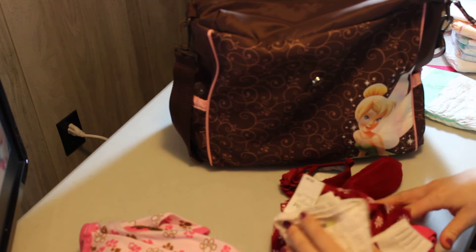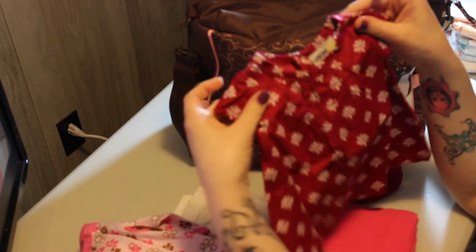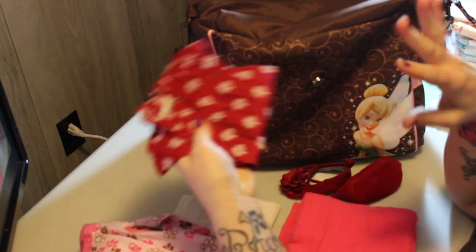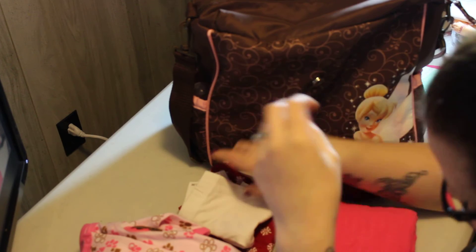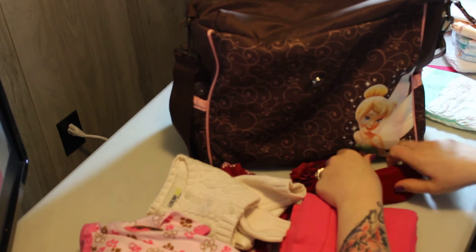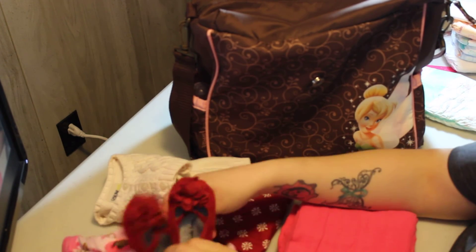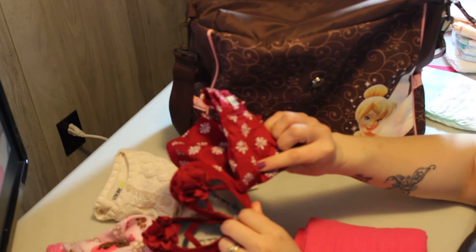Her first homecoming outfit: she'll be coming home dressed already, but this is the first outfit I want to change her into. It's white leggings and an awesome red shirt — if she comes home closer to spring they can be worn together, or if it's a little chilly, it comes with a cute little sweater. I want to pair it with these awesome red shoes and the white socks, so it's red and white — perfect.